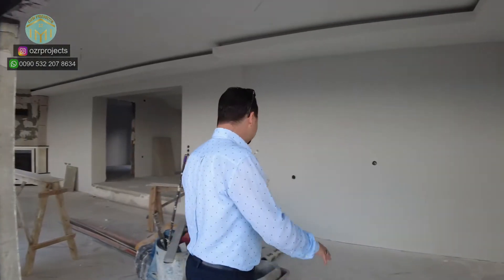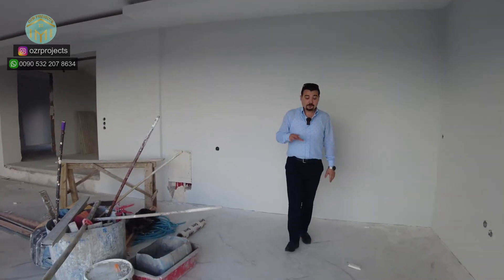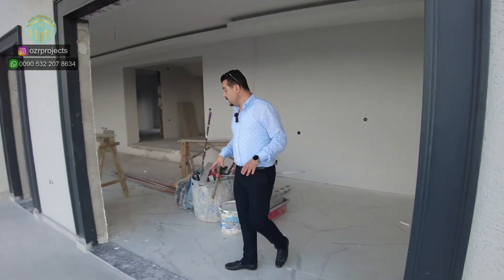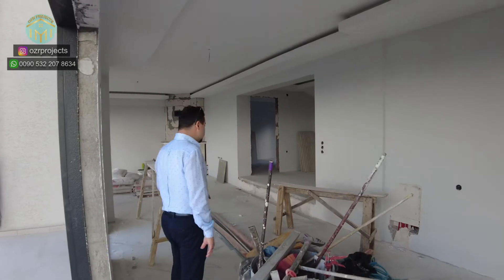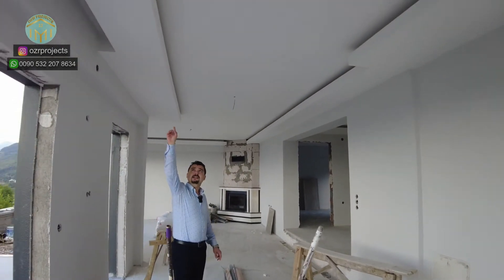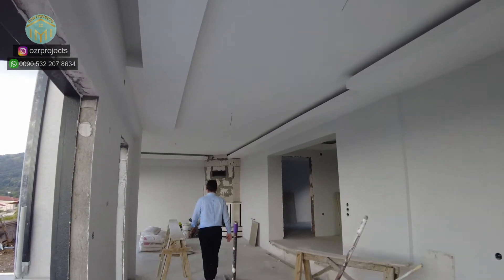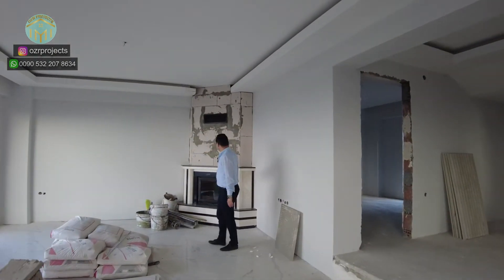When we reach the living room section of the property, you can see the quality of the materials. First-quality granite was used inside the property. The heating system works with a natural gas system, and there are both classical and LED lighting systems available inside the property.